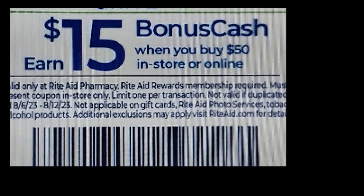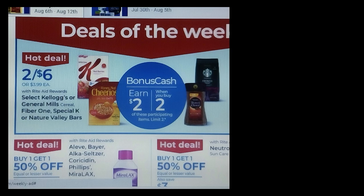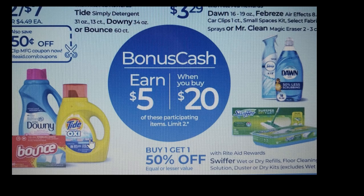Now, in the ad there are hot deals of the week — you earn $2 when you buy two of the items pictured here. They have some okay food deals, but they really have some exciting deals in this ad. I think you'll be surprised, especially if you want to start building up bonus cash. This would be a week to do it.